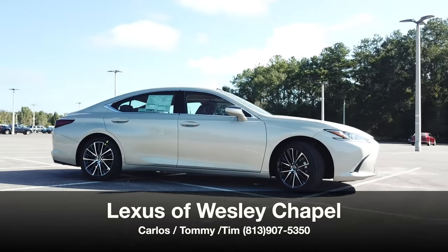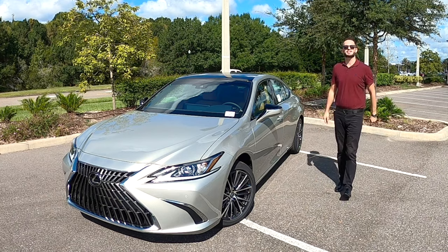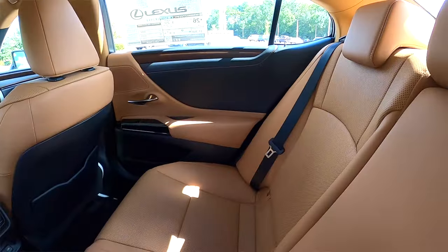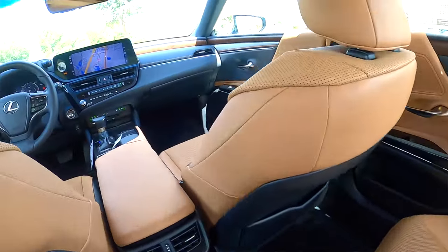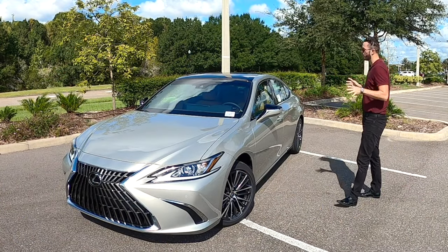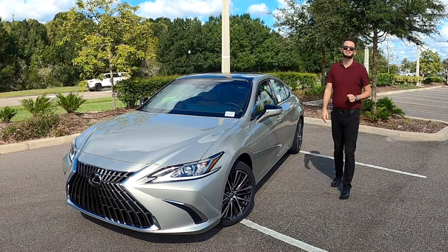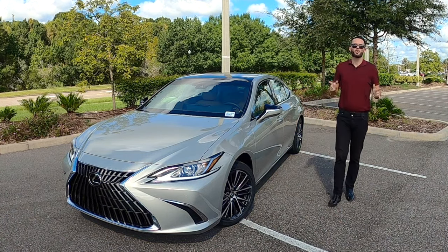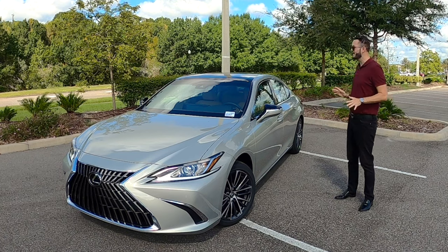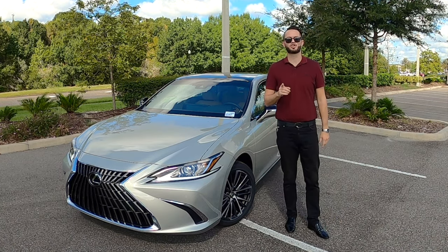We got refreshments on the exterior design elements, updated tech, reworked adaptive cruise control which we'll explain later on in the review, and luxury striking styling going against the refreshed Acura TLX, the Audi A6 — which is going to be the more luxurious of the three. I'm Anthony from Hawkeye Rides and we're going to go over all the specs and details starting now.